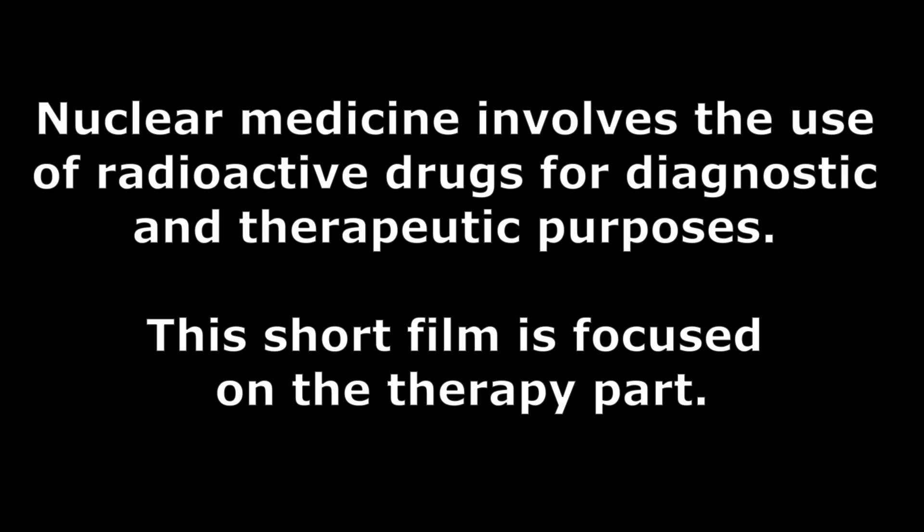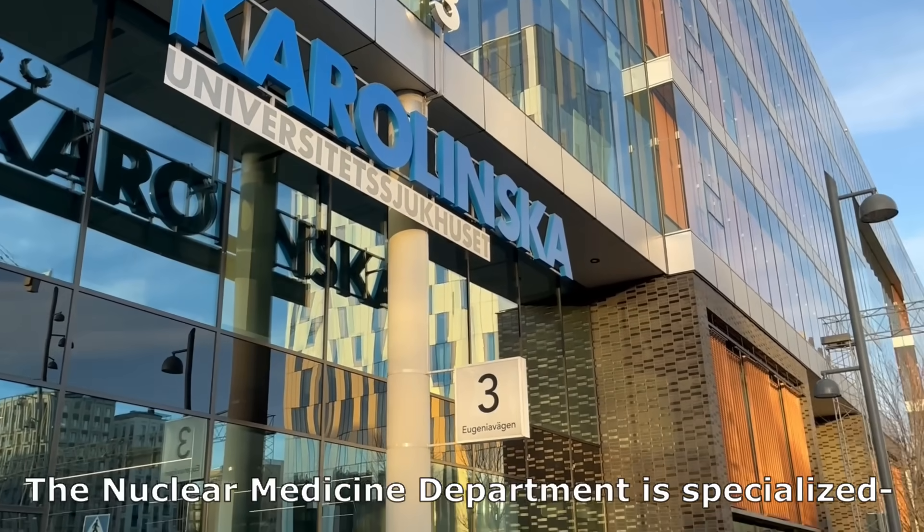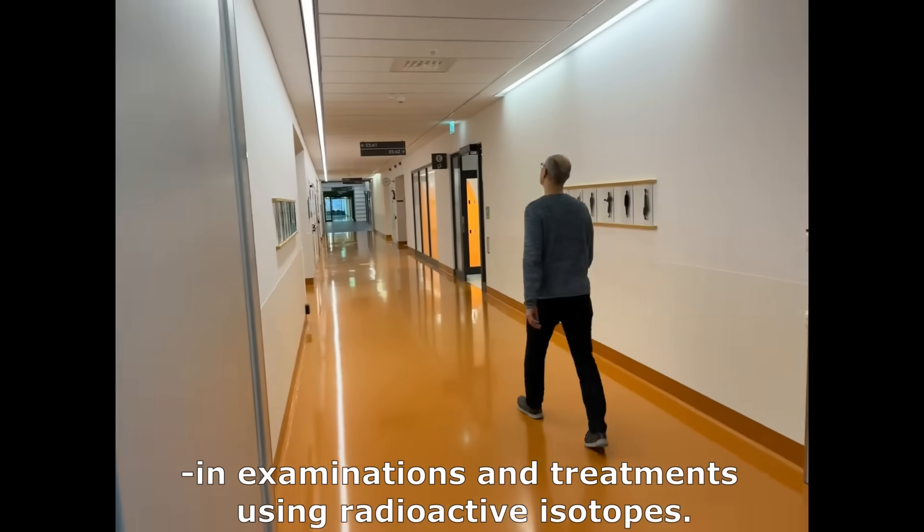Nuclear medicine involves the use of radioactive drugs for diagnostic and therapeutic purposes. This short film is focused on the therapy part. The nuclear medicine department is specialized in examinations and treatments using radioactive isotopes.